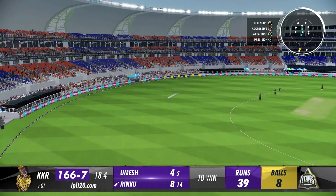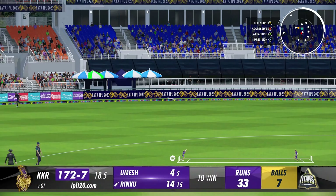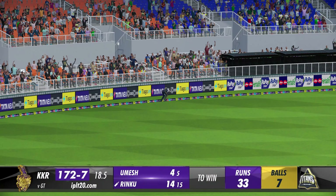Wonderful strike this time by the middle of the bat, all the way down the ground. Swatted away, finds the gap and finds the boundary.